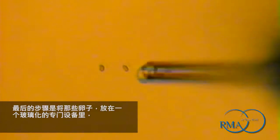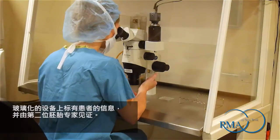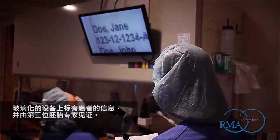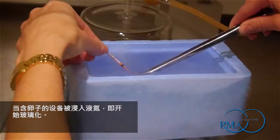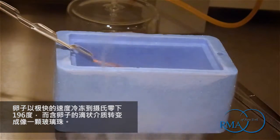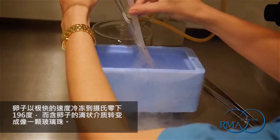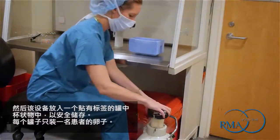The final step is to place the eggs on a specialized vitrification device in a very small volume of media. The vitrification device is labelled with the patient information and witnessed by a second embryologist. Vitrification occurs as the device containing the eggs is plunged into liquid nitrogen. The eggs are cooled at an ultra-rapid rate to negative 196 degrees Celsius, and the media drop containing the eggs is transformed into a glass-like bead. The device is then placed in a labelled goblet on a labelled cane for secure storage.